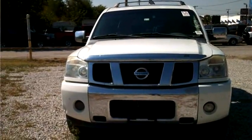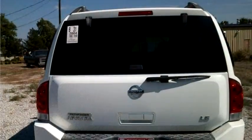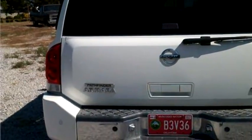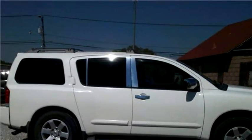High-Tech Motors proudly presents this 2004 Nissan Armada four-door RWD SUV. The body style is sport utility vehicle, it has four doors, and the transmission is automatic.